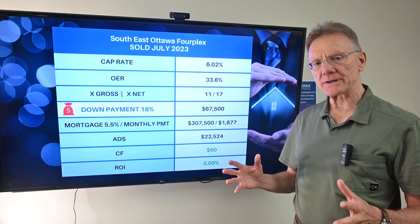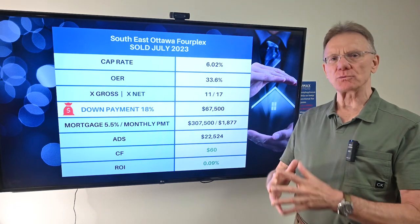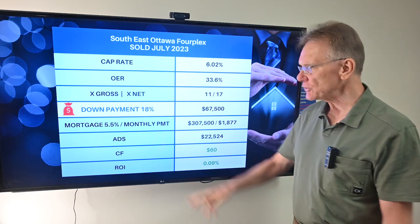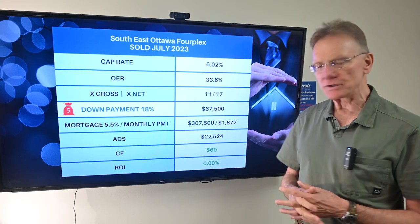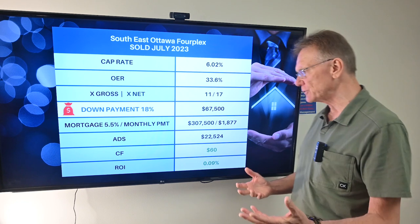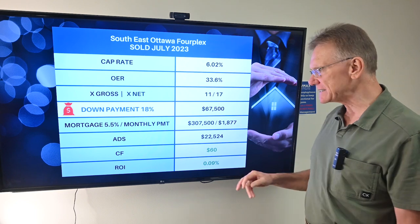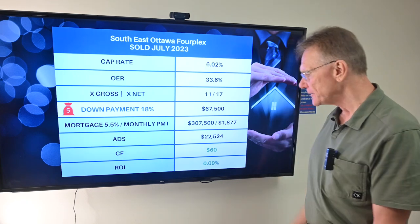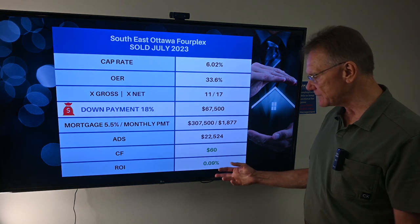In order to buy this property and have at least a small positive cash flow, a buyer would have needed 18% down, which is unbelievable. In Ottawa, we're looking at 45% to 50%. That 18% translates into a down payment of $67,500. We broke that down using a mortgage rate of 5.5% on a 25-year amortization, giving us a monthly payment of about $1,877, translating into an annual debt service of $22,524. That ends up with a positive cash flow of $60, or an ROI of 0.09%.